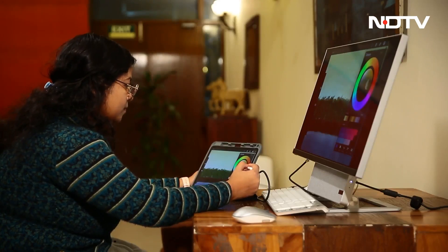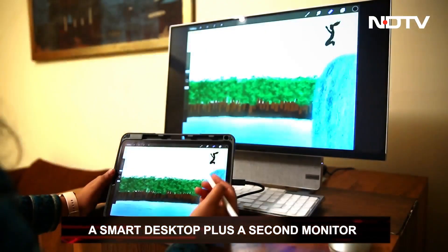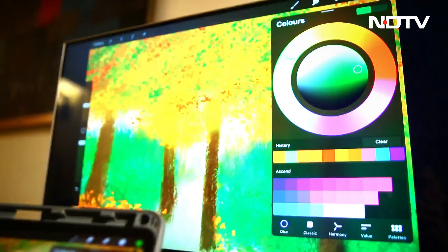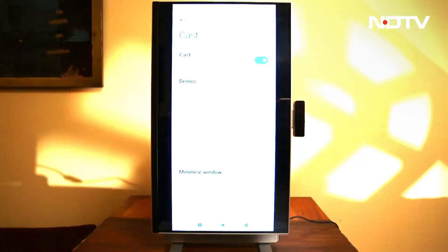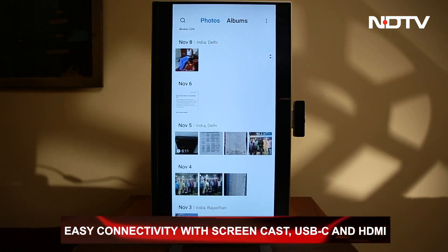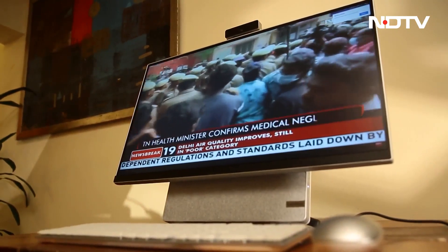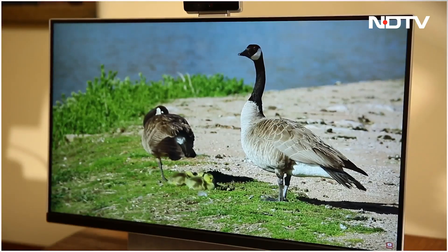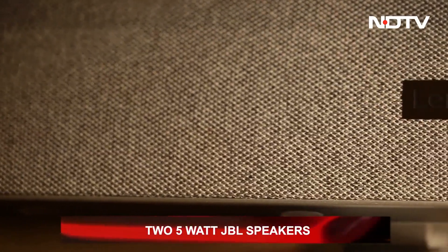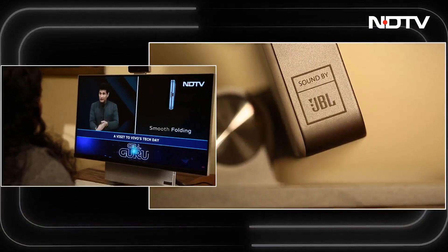A huge selling point for this desktop is its ability to double up as a smart desktop and a second monitor. You can connect it to a laptop, tablet, or even a phone to create a dual-screen setup, giving you the advantage of a bigger screen. These connections are possible through screencasting or HDMI cables. There are also two JBL stereo speakers below the display, optimized by Dolby's advanced sound tuning, delivering better bass and better audio in general — something 5W speakers normally don't achieve.